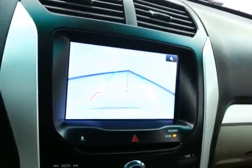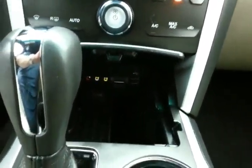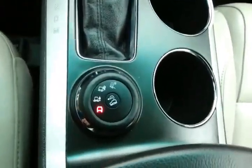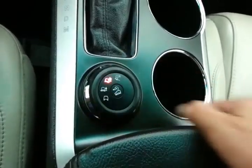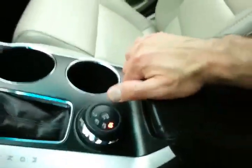That screen also serves as the backup camera display, with hard keys below for climate control. An SD card, USB, and auxiliary input allow you to connect media devices. A six-speed automatic transmission with manual shift capability and the ability to select different terrains for the four-wheel drive system give you the best capability no matter what the traction.